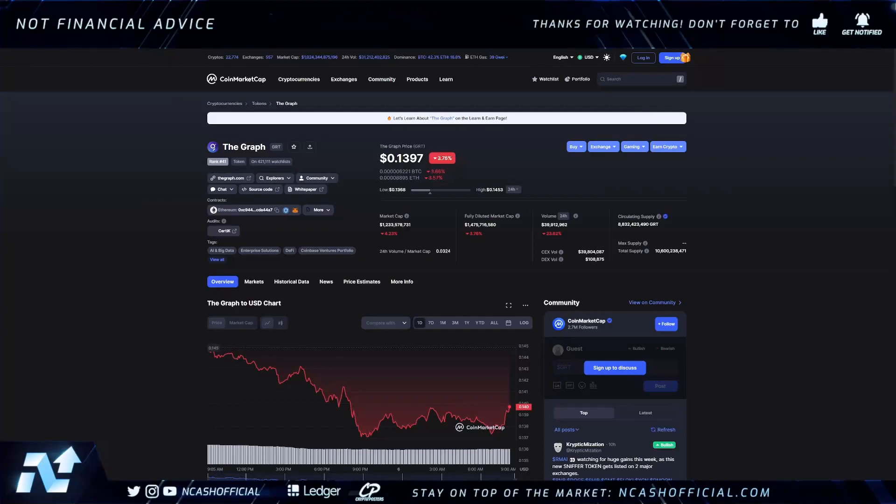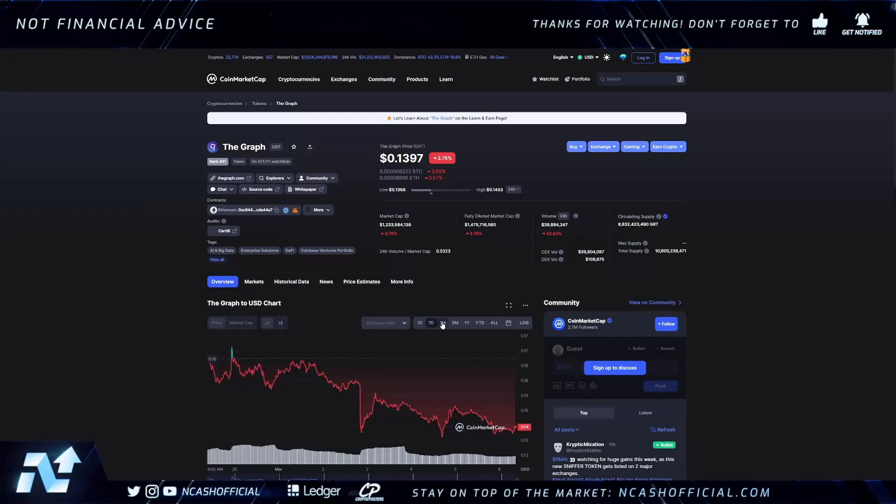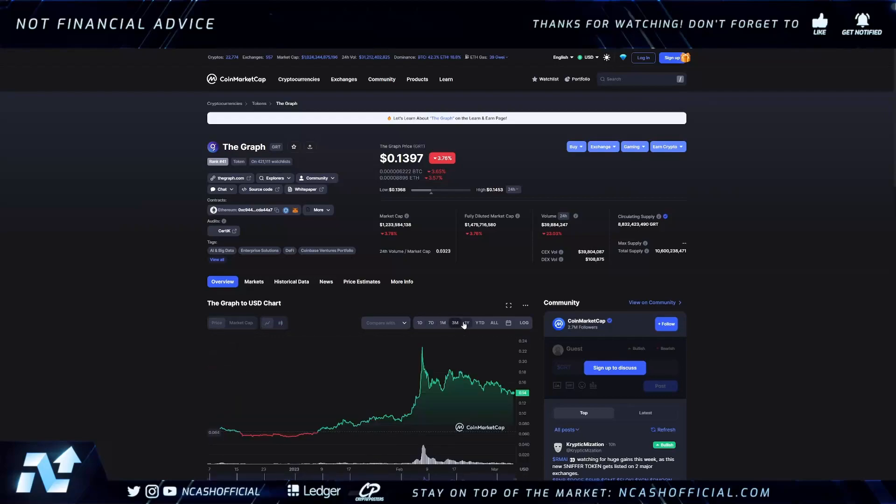Hey ladies and gentlemen, welcome back to the channel — it's Nick here back with your daily crypto news and analysis. Today we're talking about The Graph, aka GRT. This has been a token we've been addressing for quite some time. Before it really started to pump back in early February, we were actually holding and accumulating it between the six-cent and ten-cent range.